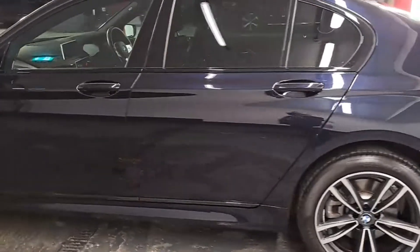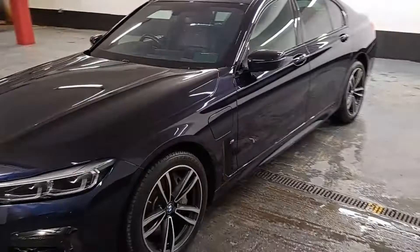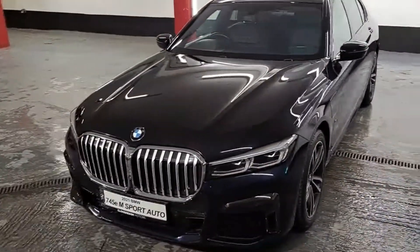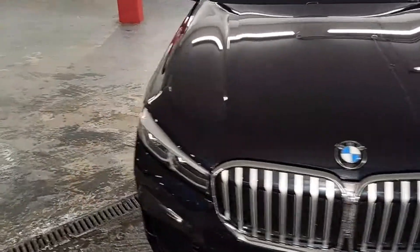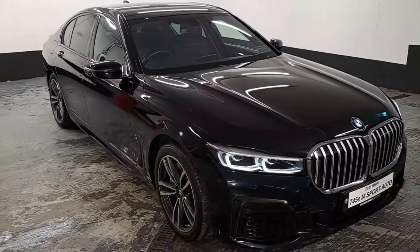This car is available for test drives. If you wish to book an appointment or get a more detailed video, you can call us at 01269 447 7 or email the team at sales@KlonskyMotors.com. Thanks for watching.